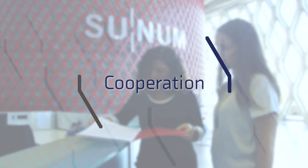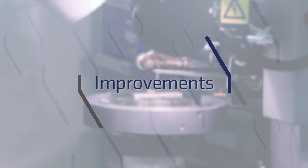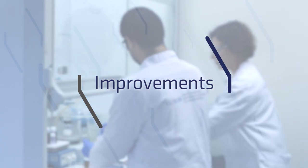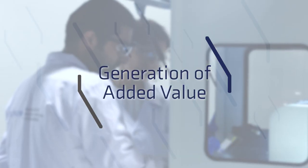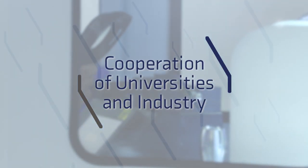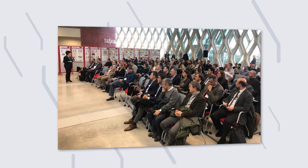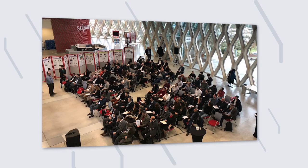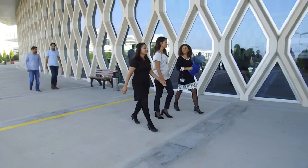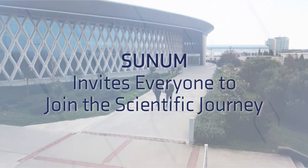Sunum is built on these distinctives: research in which collaboration is paramount; increasing public welfare by sharing scientific developments; adding value to the economy through improvements that increase the efficiency of manufacturing processes and thereby increasing added value; and attaching special importance to the cooperation of university and industry. Sunum is continuing her scientific journey with the aim of being a multidisciplinary nanotechnological research and application centre that is active 24 hours a day, 7 days a week — not only in Turkey, but also on the global scale — and invites everyone to join this journey.